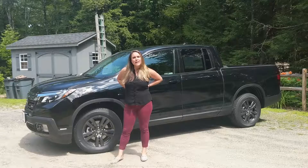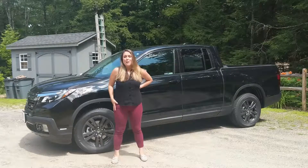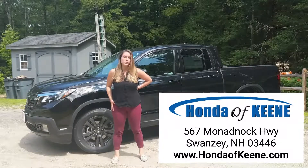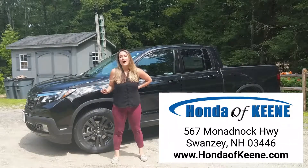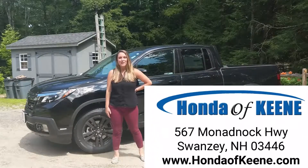So, if you're thinking about the 2019 Honda Ridgeline, the Sport might be the best trim for you, so come on down for a test drive at 567 Mananak Highway in Swansea, New Hampshire, or visit us online at hondapkeen.com. We cannot wait to work with you. Happy car shopping!